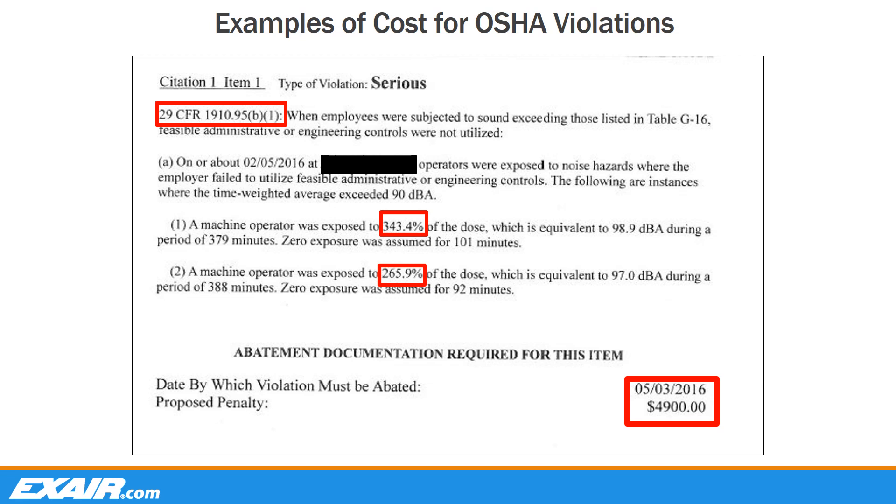Here's an example of the cost associated with an OSHA violation relating to noise exposure. This citation was of the serious type. The company was in violation of the sound level standard as employees were subjected to sound exceeding those listed in Table G16, and feasible engineering controls were not utilized. One operator was exposed to 343.4% of the allowed dose, or 98.9 decibels, during a period of 379 minutes. Another operator was exposed to 265.9% of the allowed dose, or 97 decibels, for a period of 388 minutes. These figures are based on an eight-hour workday or 480 total minutes. As a result of these violations, the company was fined $4,900 and given three months to implement solutions in order to comply with the standard.